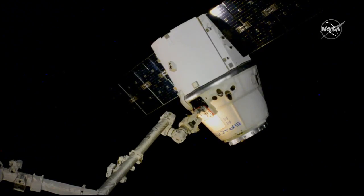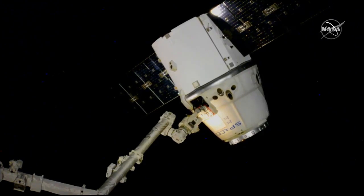Station on two and has exited delay. Houston copies. Proceeding to back away.